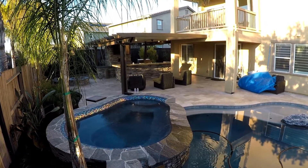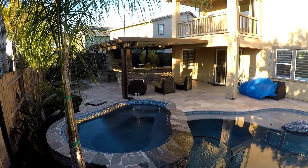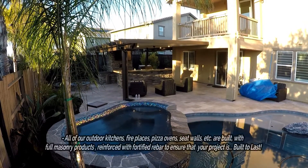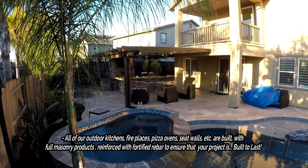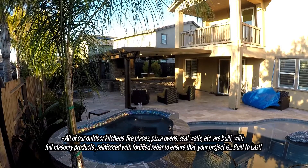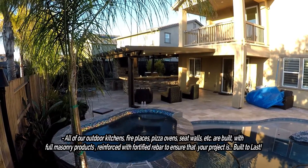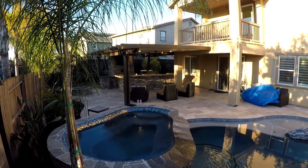Welcome back to GPT Construction, Masonry and Design. Just wanted to walk you through this little backyard we just finished. This backyard was dirt and they just installed their swimming pool and hired us to put in their entertainment center. We got a pizza oven, fire pit area, big boy barbecue. Let's go check it out.